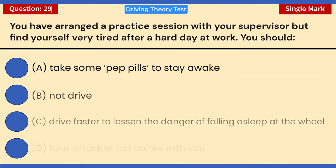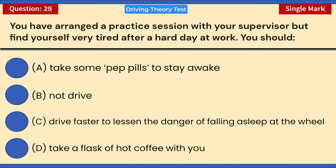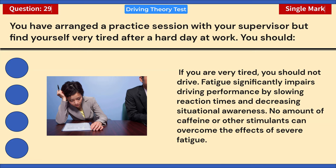You have arranged a practice session with your supervisor but find yourself very tired after a hard day at work. You should: A) Take some pep pills to stay awake. B) Not drive. C) Drive faster to lessen the danger of falling asleep at the wheel. D) Take a flask of hot coffee with you. Correct answer: B — not drive. If you are very tired, you should not drive. Fatigue significantly impairs driving performance by slowing reaction times and decreasing situational awareness. No amount of caffeine or stimulants can overcome severe fatigue.